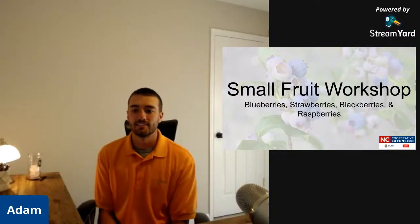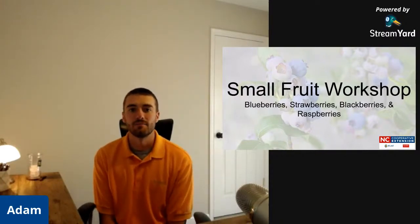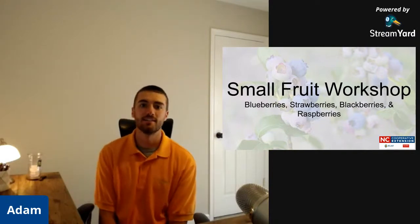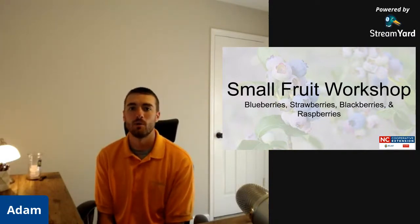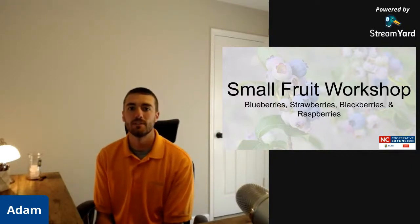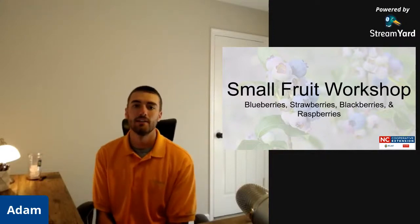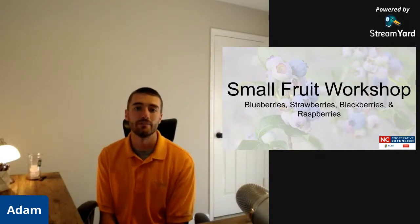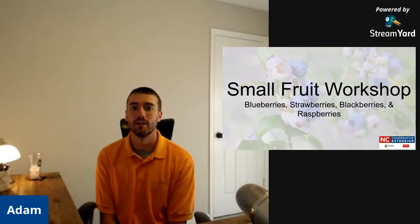My name is Adam Formella, I'm the county's AG agent, and you're watching live from Currituck Extension. Today we're going to finish our small fruit workshop — this is part 3 on strawberries. If you missed part 1 on cane berry production or part 2 on blueberries, you can check those videos on our YouTube channel. Make sure you click the subscribe button and the little bell so you're notified when we post new videos and go live every day at 11:30, Monday through Friday.